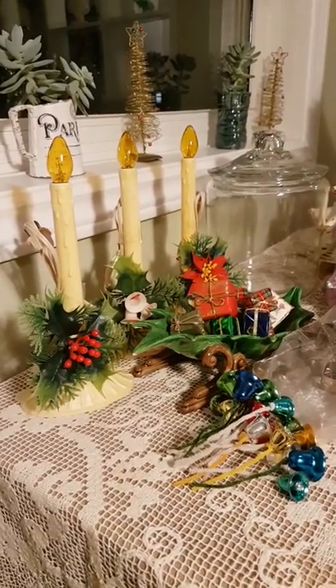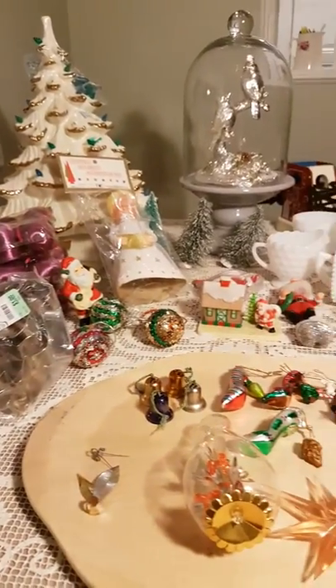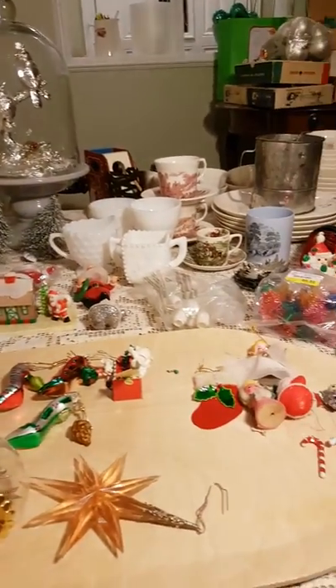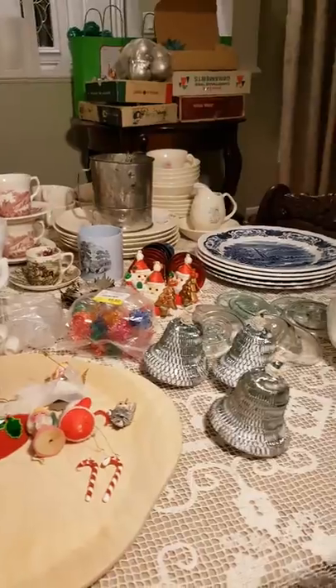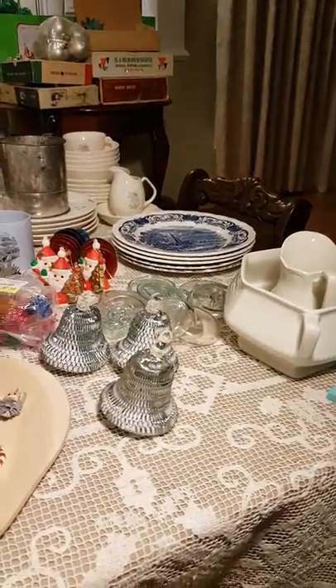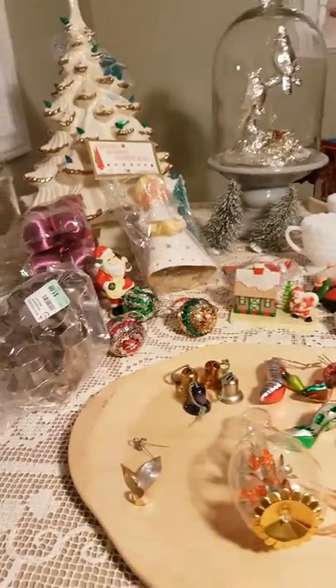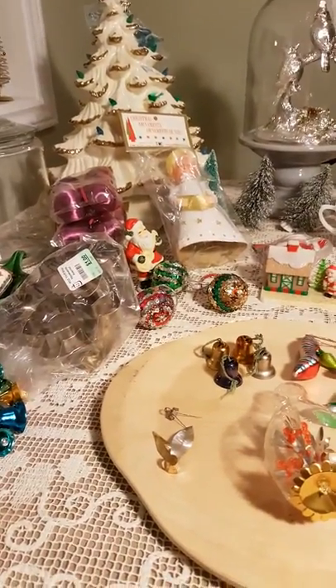So it's Sunday, December 17th, a week before Christmas Eve, and I've got a bit of a thrift haul to share with you. I could probably do three different parts of a thrift haul with all the thrifting I've been doing this week. A lot of it's been Christmas items, which have been dirt cheap.